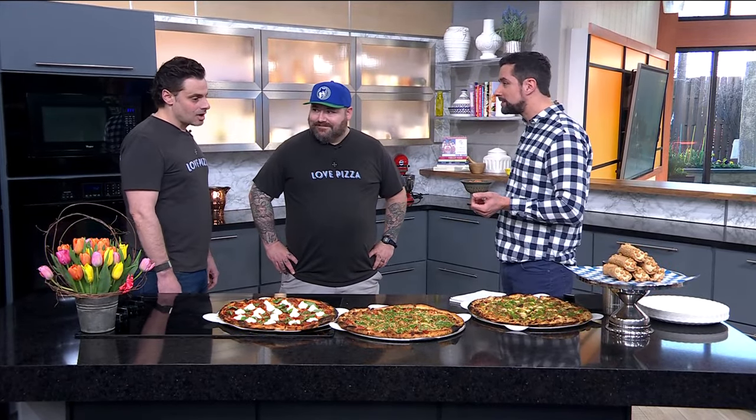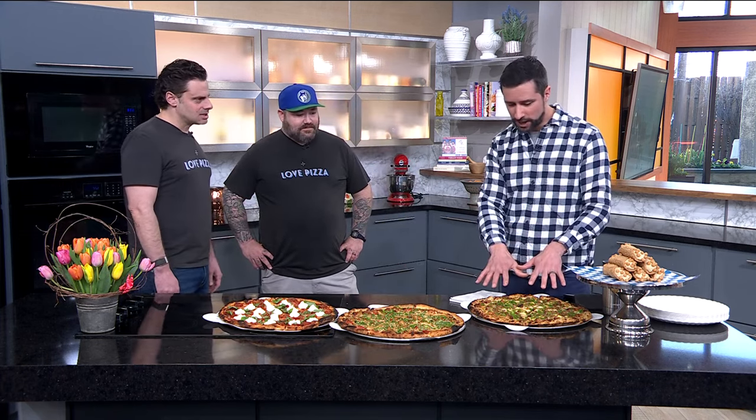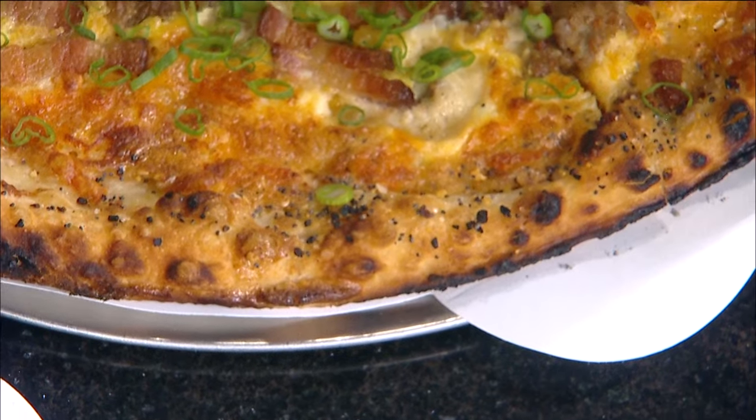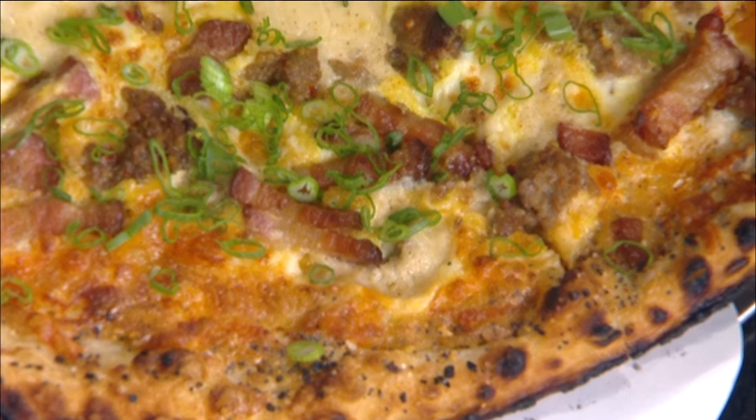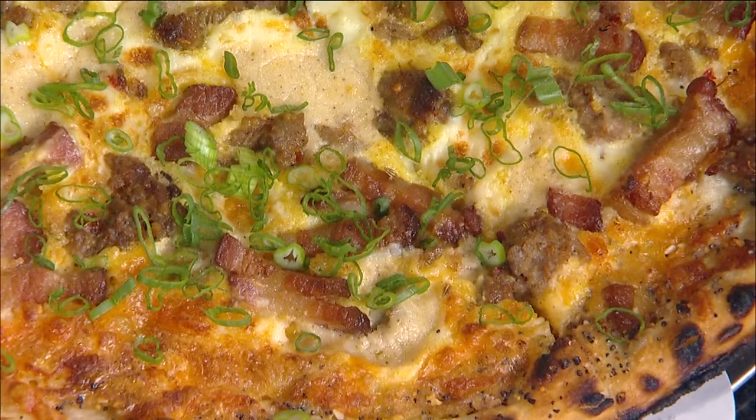What's new at Love Pizza? Our breakfast pizza — weekend exclusive. It starts off with a scrambled egg base, cheddar cheese, house sausage gravy, some bacon, scallion, and we hit the crust with everything but the bagel seasoning.